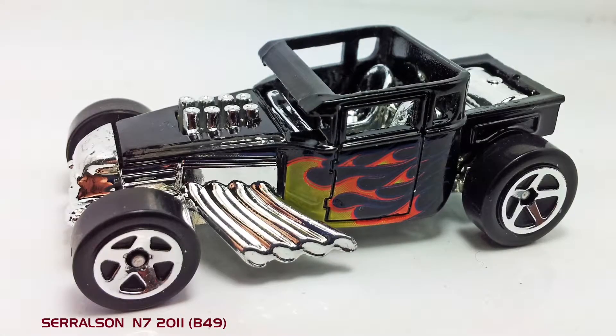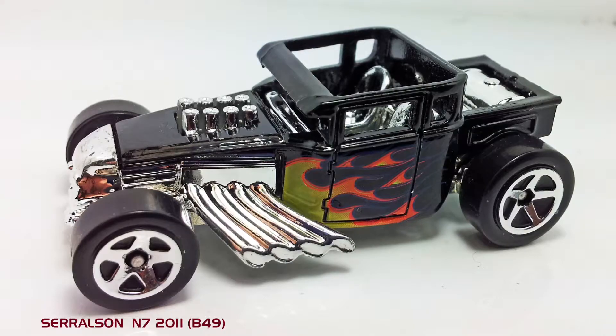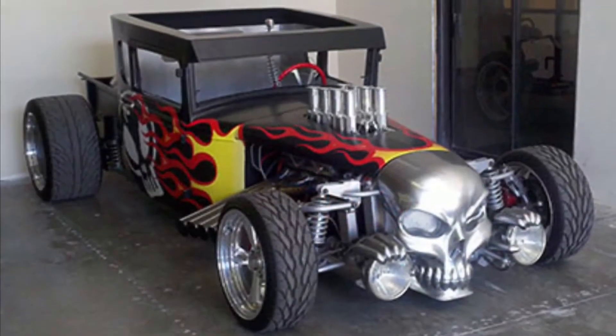Number 3 is the Hot Wheels Bone Shaker, one of the most well-known Hot Wheels cars in existence.